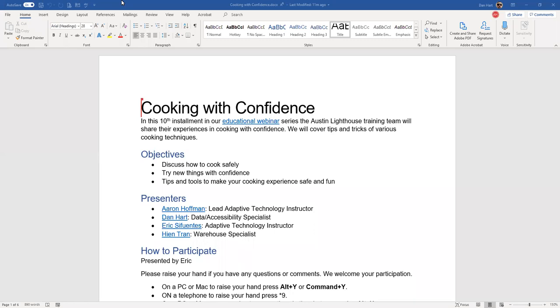Hello everybody, welcome to today's presentation. My name is Eric Cifuentes, I am an adaptive technologies instructor here at the Travis Association for the Blind. Today's presentation is named 'Cooking with Confidence,' and hopefully we'll instill a few tips, tricks, and other ways for you as a blind and visually impaired person to navigate your way around the kitchen and grill more safely and effectively.